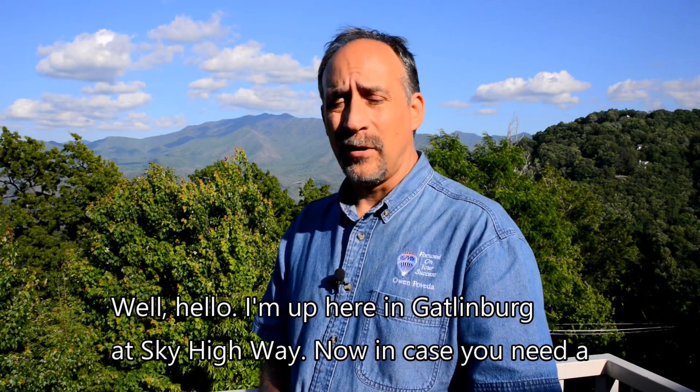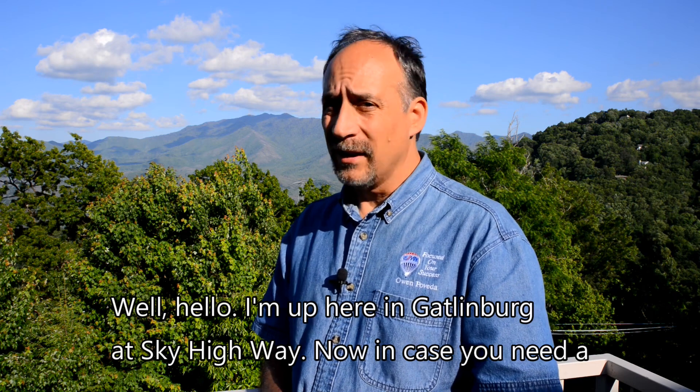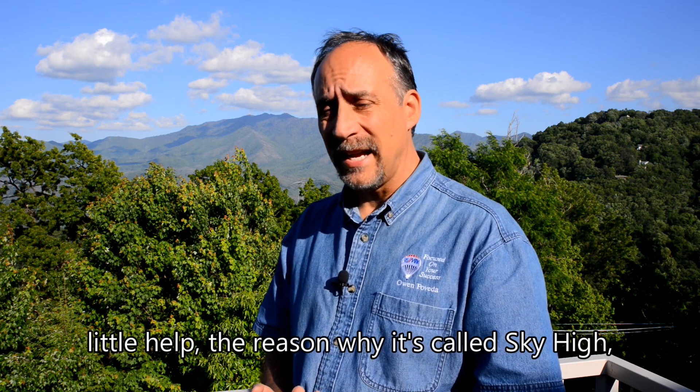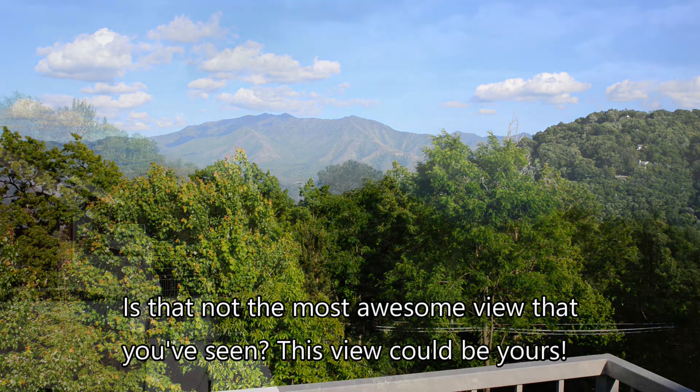Well, hello! I'm up here in Gatlinburg at Sky High Way. In case you need a little help understanding why it's called Sky High, just take a look at this view behind me here. Is that not the most awesome view that you've seen?